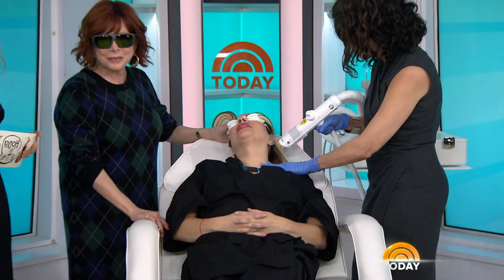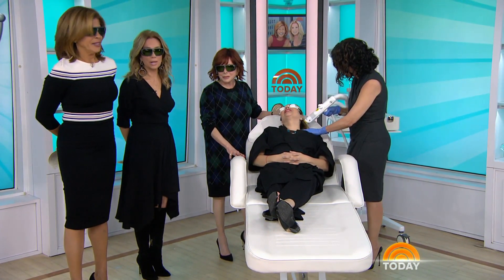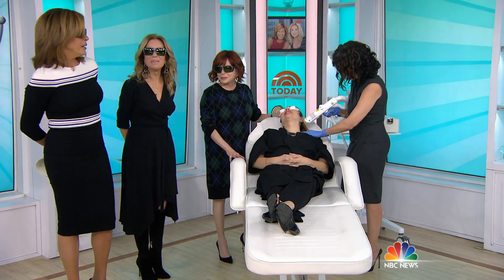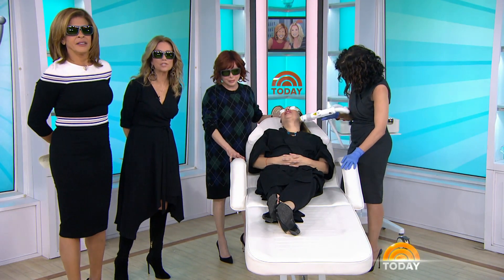Sagging skin, sunspots, acne, and more. Sometimes our skin can leave us feeling a little less confident than we would like. So when my dermatologist, Dr. Patricia Wexler, told me about the non-invasive laser procedure called Aerolase Neo, I had to check it out. That's my job. Aerolase Neo has a new technology with a shorter laser pulse, meaning less pain. So let's check it out.